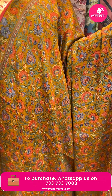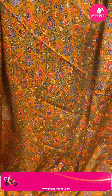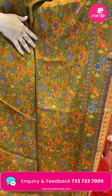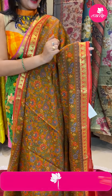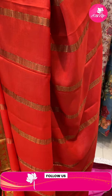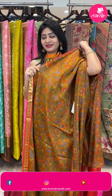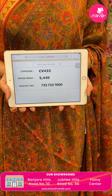Next saree — mustard and peach colors with florals and leaves, unique floral highlight. With two sides same border, contrast in peach color with gold boot and leaves. Coming to pallu — contrast pallu with zari lines. Blouse is printed contrast blouse along with border. Pricing: item code CV433 and offer price 5,440 rupees.